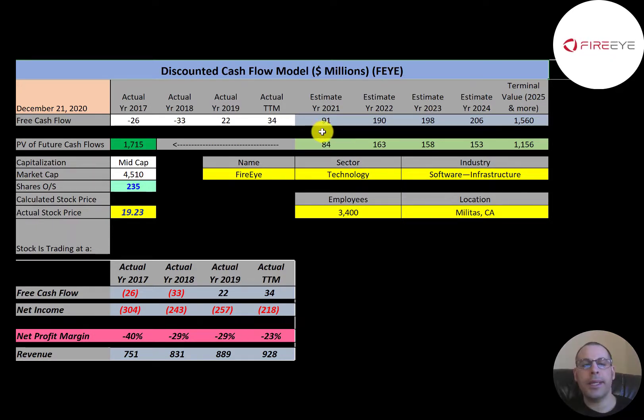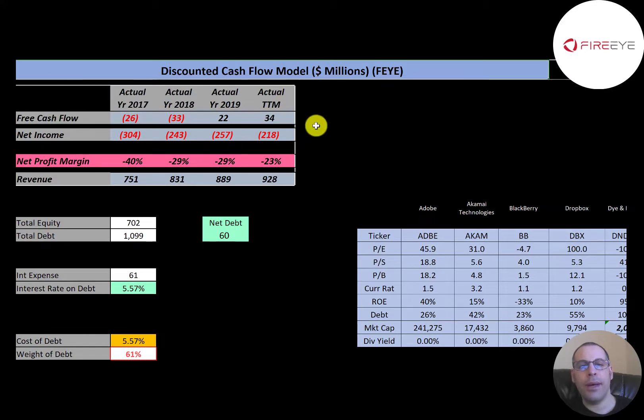Let's get started with the model. This is a mid-cap company with a $4.5 billion market cap, trading at $19.23 a share, and they have 235 million shares outstanding. Let's look at the financials.